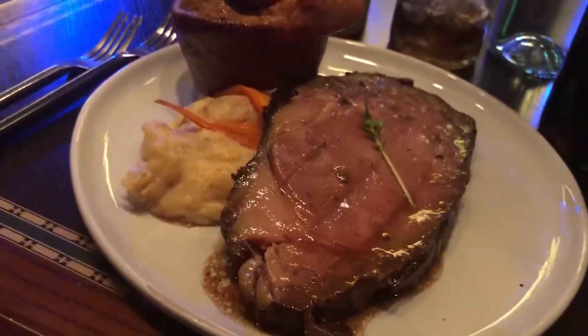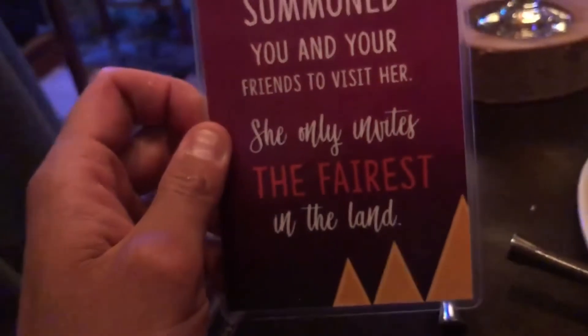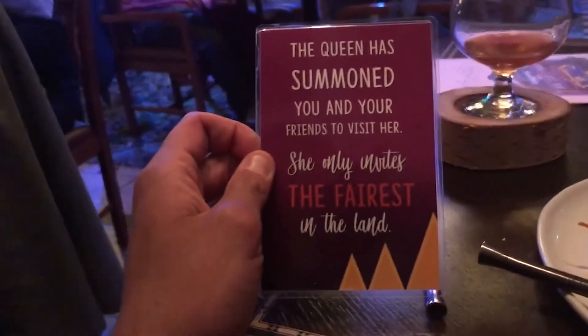Next up, the main course arrived and I went for the Royal Prime Rib. It was cooked medium rare to perfection and came with a Yorkshire pudding that was like the size of two of my fists — it was incredible. Midway through my meal I received my official summons to meet the Queen herself. Fun fact about the Evil Queen: she was voiced by actress Lucille LaVerne. When they were looking for an actress to voice the Queen post-transformation as the witch, LaVerne said she could do that too — and to prove it, she took out her teeth and then provided the spine-chilling voice we know now.